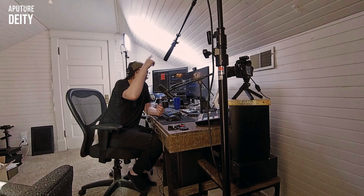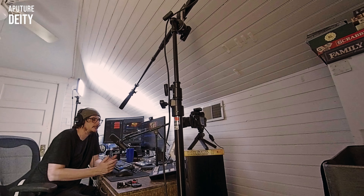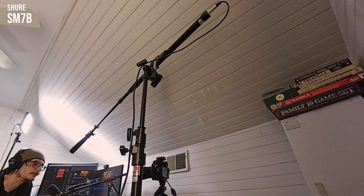A dynamic mic is not powered, so it doesn't require 48 volts of power like a shotgun condenser mic does. Because of that, it's a lot less sensitive. In order for it to get a good signal, it either needs a really loud source — like a guitar amp, for instance — or it needs the source of audio to be really close to it.